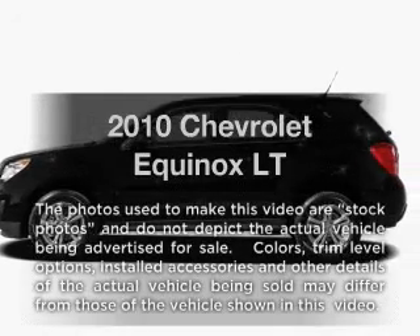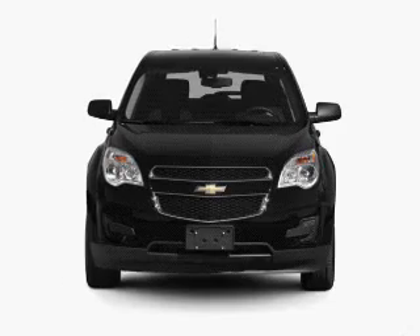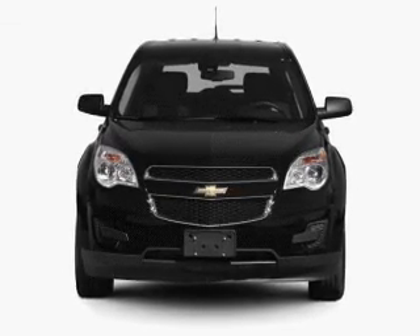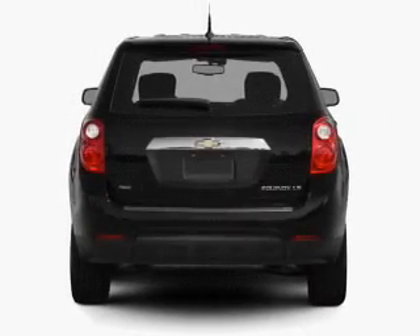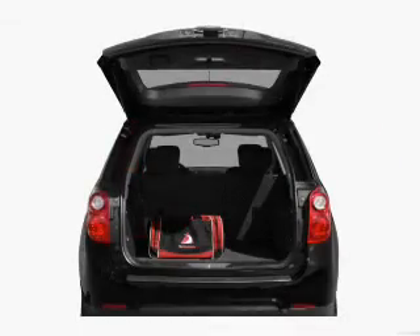Check out this 2010 Chevrolet Equinox — everything you need under one roof with this great vehicle. With an efficient four-cylinder engine connected to a smooth-shifting six-speed automatic transmission, anti-lock brakes help you bring your vehicle to a safe stop.